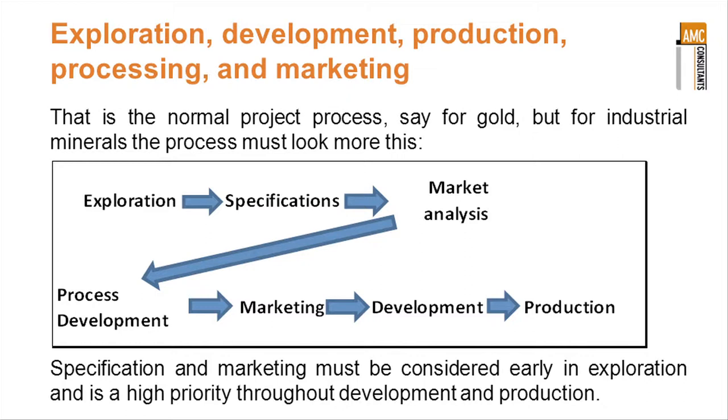Exploration: what are the specifications of the material we found? Is there a market for that material? How do we develop the process to produce a marketable product? Then let's look at the marketing — we have a spot for this product in the market and have developed a situation where we are sure we can market that material.